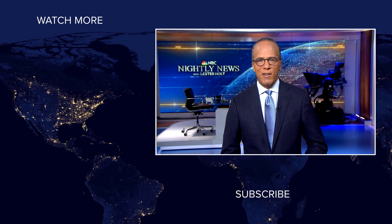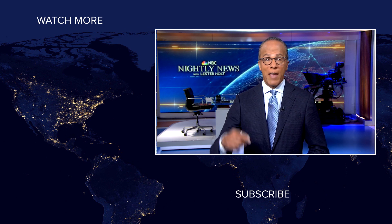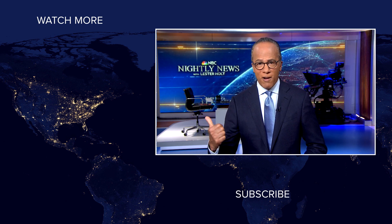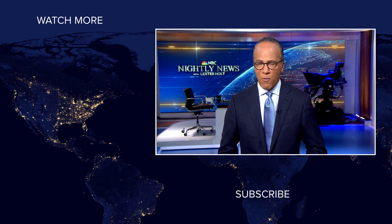Hey, NBC News viewers, thanks for checking out our YouTube channel. Subscribe by clicking on that button down here and click on any of the videos over here to watch the latest interviews, show highlights, and digital exclusives. Thanks for watching. See you next time.